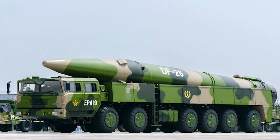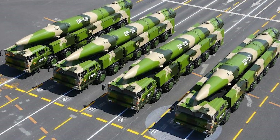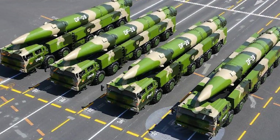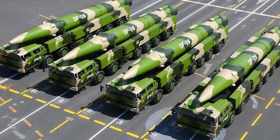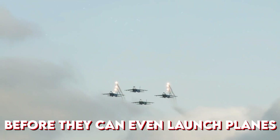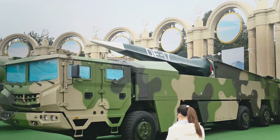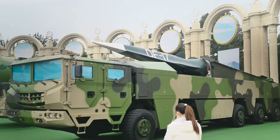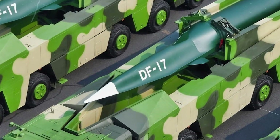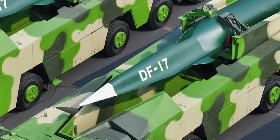As if that weren't enough, Beijing followed it with the DF-26B, a monster capable of delivering an 1,800-kilogram payload at ranges of up to 4,000 km — far enough to threaten carriers before they can even launch planes. Then comes the DF-ZF hypersonic glide vehicle, launched from the DF-17 missile, traveling at speeds between Mach 5 and Mach 10, maneuvering unpredictably and making interception nearly impossible.